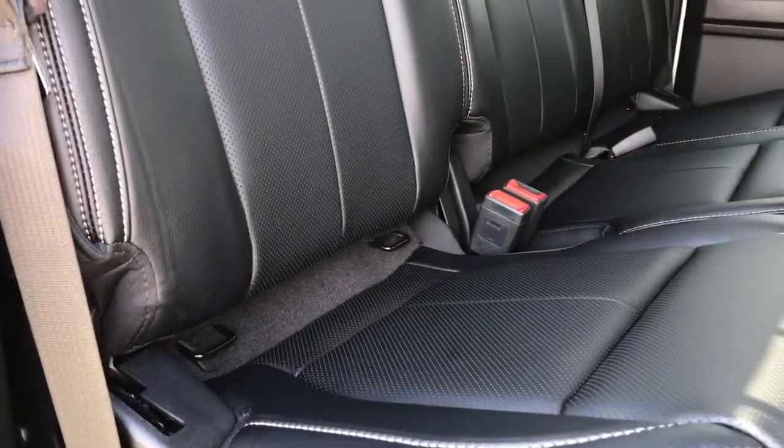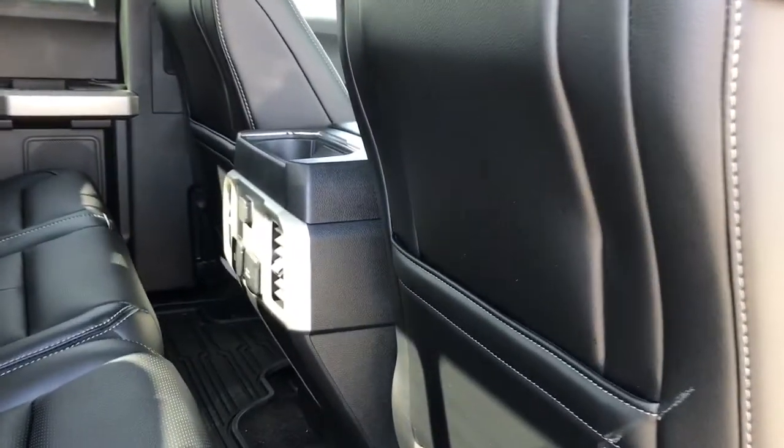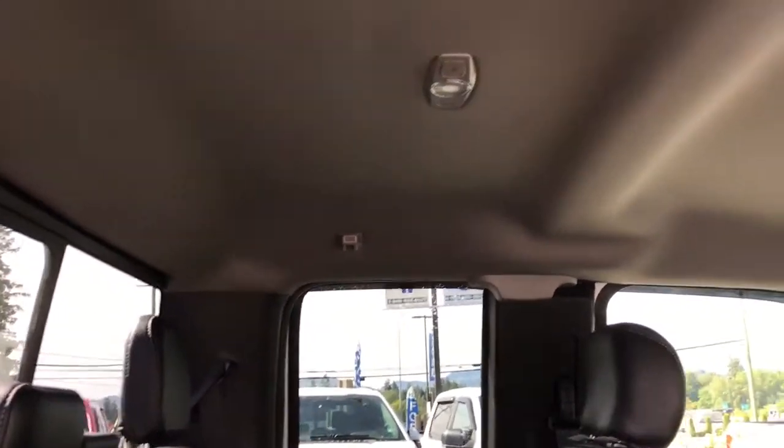At the base of the seat are anchors for baby seats. On the floor there are all-weather mats. Behind the front seats are slim pockets. In the center there are a couple of cup holders, a 12-volt and 110-volt outlet, and two USBs. There's also a power sliding rear window, and up above, lighting and hooks.